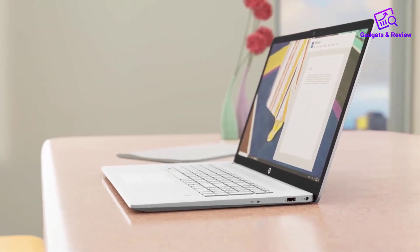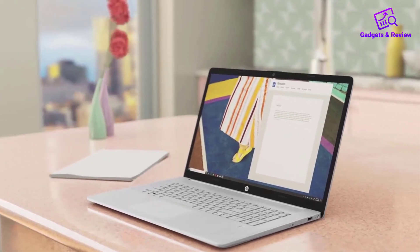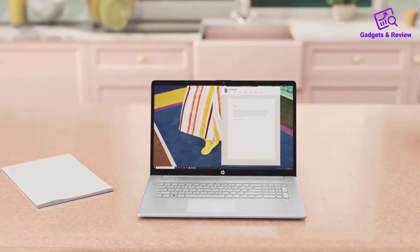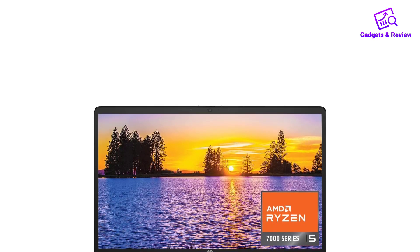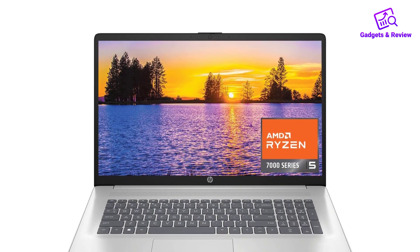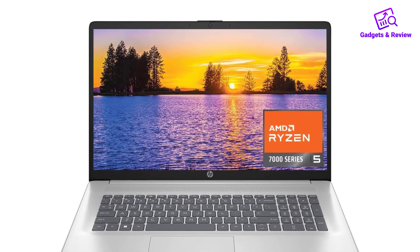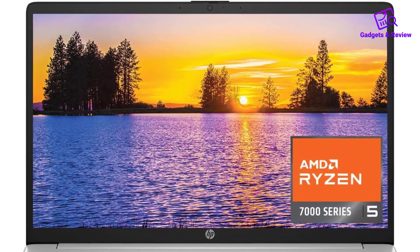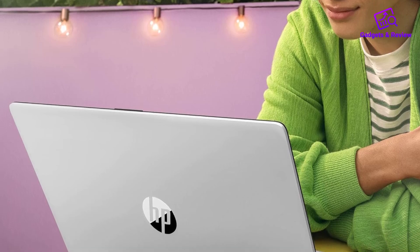The HP 17.3-inch business laptop is a well-rounded device that offers both power and sustainability. Its 17.3-inch Full HD IPS display provides crystal clear visuals with vibrant colors and wide 178-degree viewing angles, ideal for work, media consumption, or casual browsing.